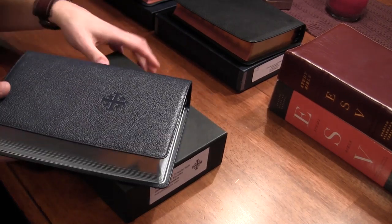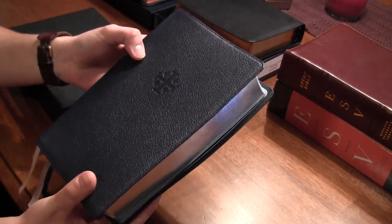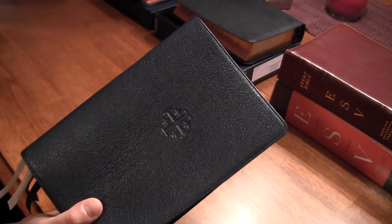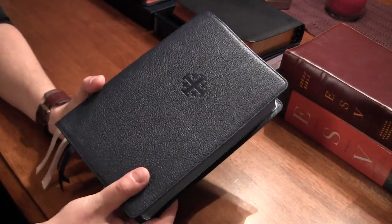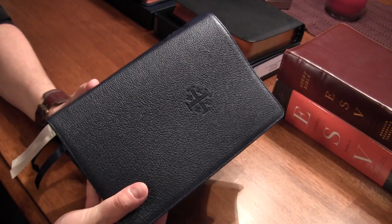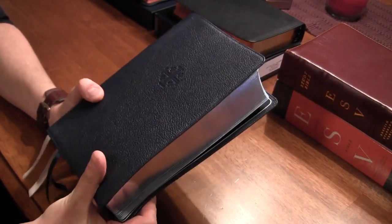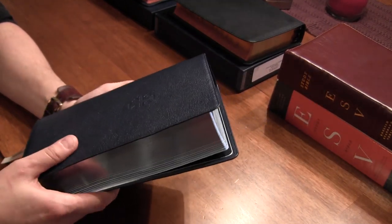I went with the blue version, the imperial blue as they call it, and let me tell you, it's absolutely gorgeous. I am a sucker for blue Bibles — I love blue Bibles. I will pick a blue Bible over any other color if I have the option, and this one does not disappoint. It is a rich blue, like a navy.